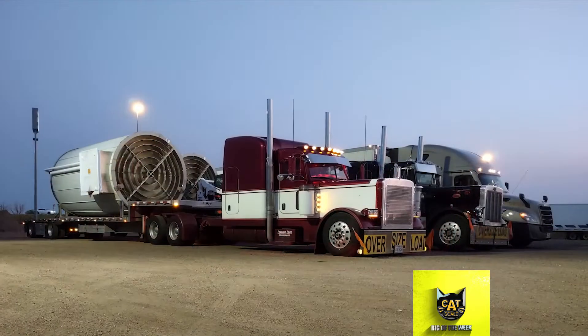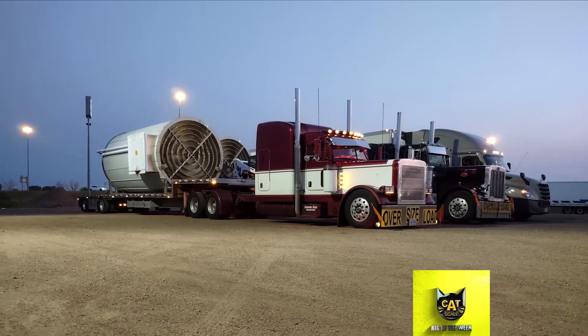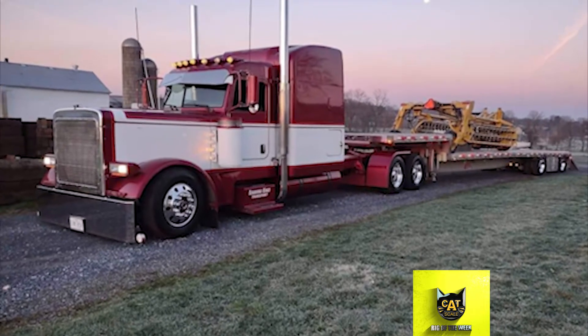This Peterbilt is powered by a 650-horsepower CAT C15 engine with an 18-speed transmission. It has a top speed of 98 miles per hour.